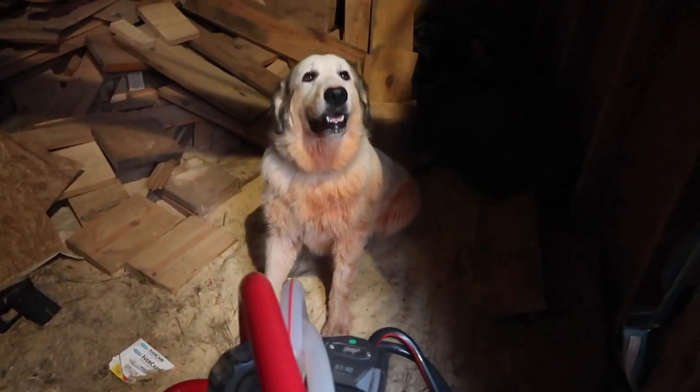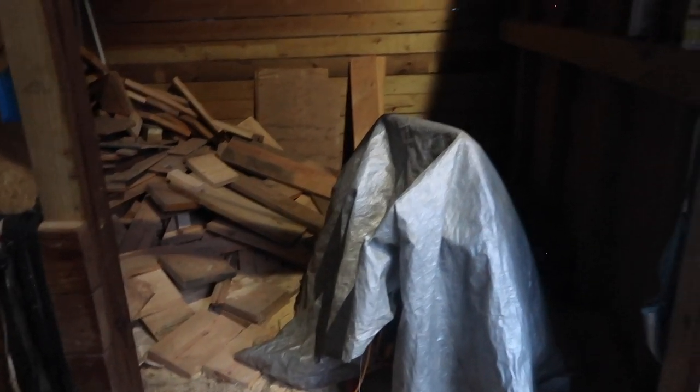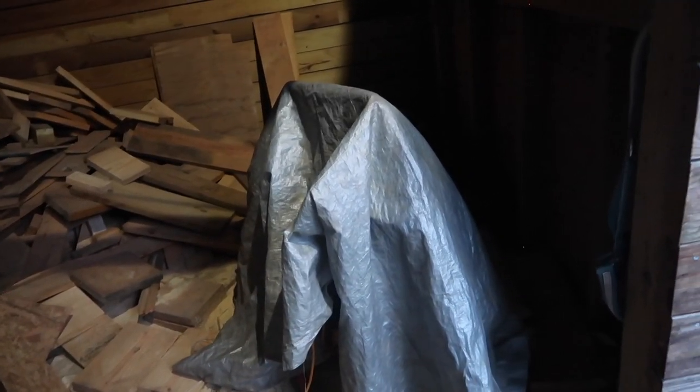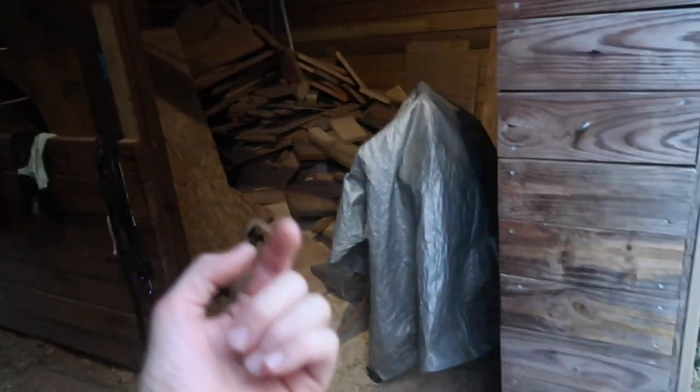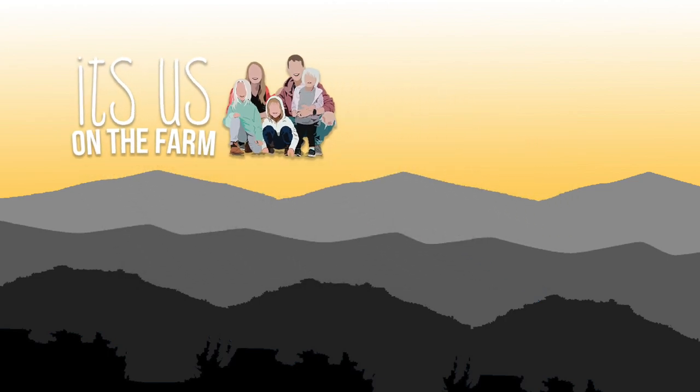Thor had wandered into the barn — never seen him in here before. Then we just cover the milking machine with a tarp to protect it from dust and any rain that might get in. In the morning when we start milking, we run a cleaning cycle through it first just to make sure it's clean and sterile before we begin.